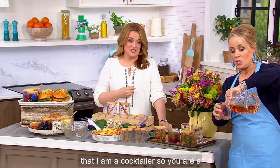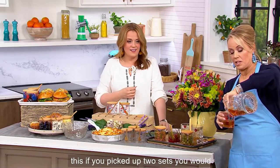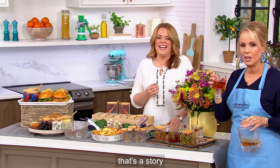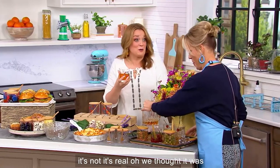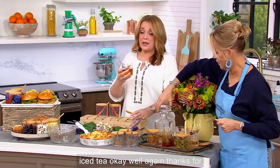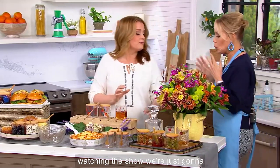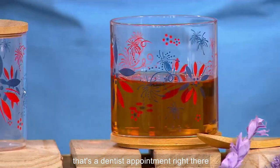Some people think that I am a cocktail. You are a cocktail! But here's what I love about it — at this price, if you picked up two sets, you would have six highball glasses. Is that iced tea? It's not. We thought it was iced tea. I'm not a bourbon drinker — that's a dentist appointment right there!